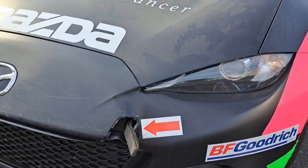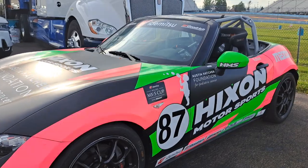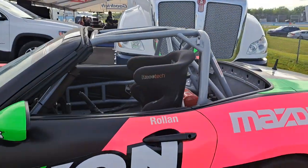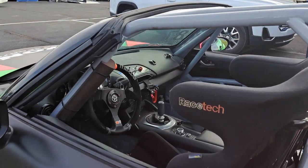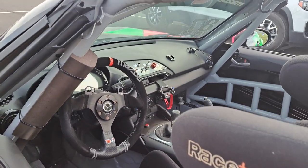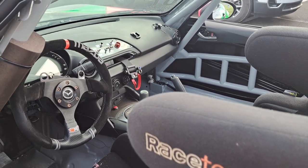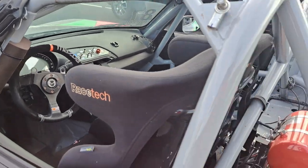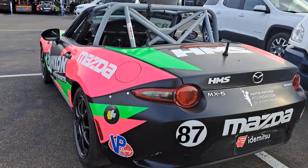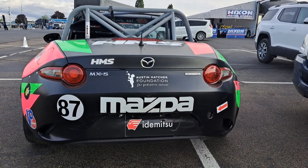There's a tow hook strap on the car. This one has the steering wheel attached so you can see what that looks like. These cars have sequential gearbox shifters — they basically put it in forward or reverse and then shift through the gears. And that wraps up our tour of the Mazda MX-5 Cup Paddock.